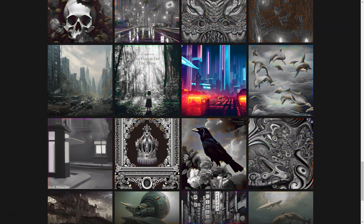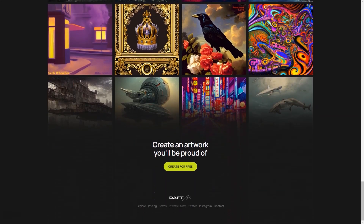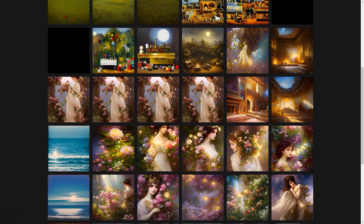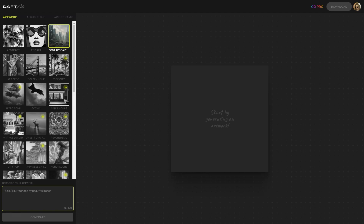And once you're happy with it, you can download the final image in JPG format and share it with the world. And if you still need to figure out what you want your cover to look like, no problem — Doft Art has got you covered there too. We have a collection of sample covers made by other artists that you can use for inspiration. This way, you can better understand what your final work might look like and make informed decisions. Doft Art is super user-friendly. You don't have to be a tech-savvy person to use it. The interface is intuitive and easy to navigate, so you can focus on the creative part and leave the technical stuff to us.